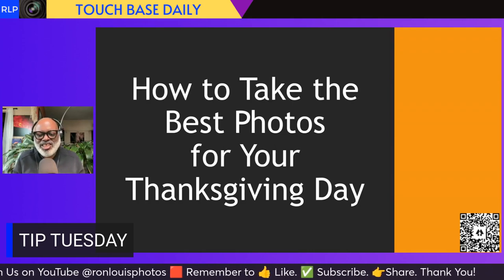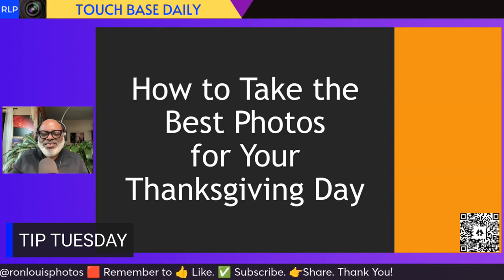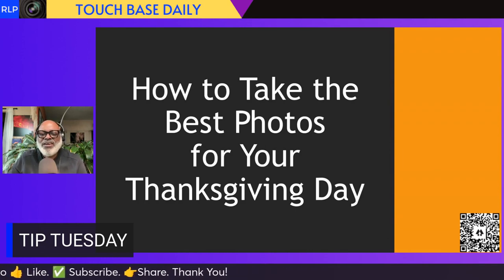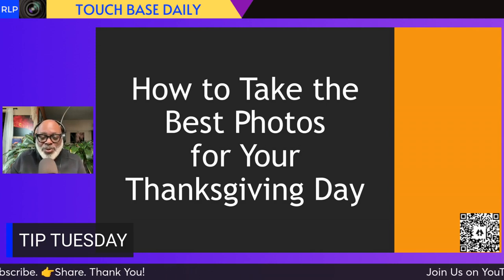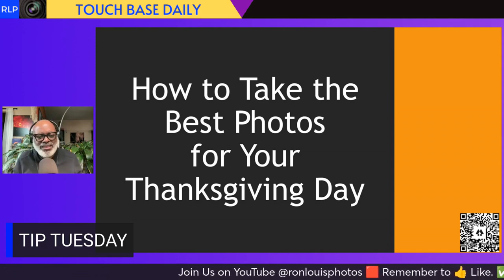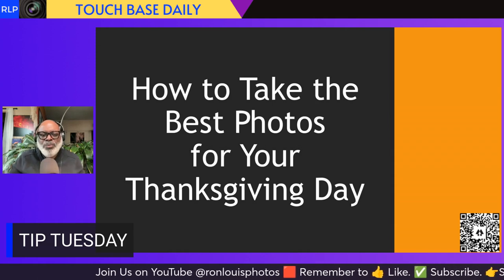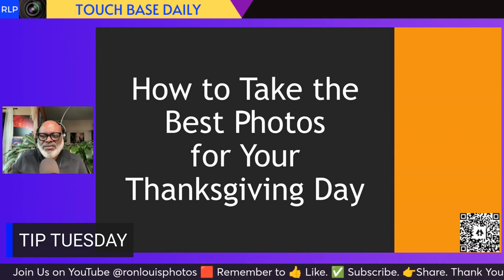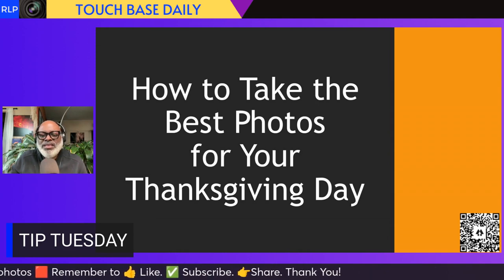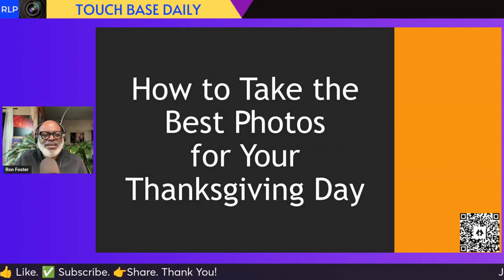Let's get to class, let's get to learning, let's get to teaching. It's all about photography. We're going to dive into some photography. These lessons are going to help you on your time with your family on Thursday and this weekend — pretty much for any holiday. This is going to help you with your Thanksgiving holiday and being able to take better pictures with these thoughts and tips in mind.